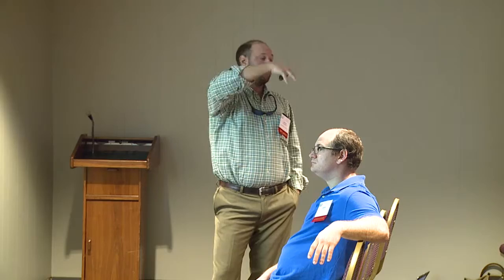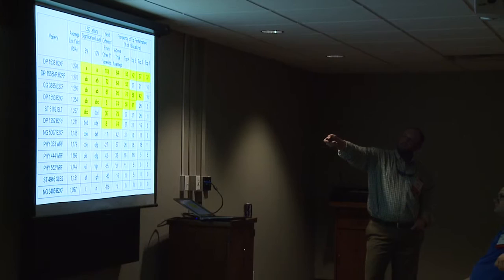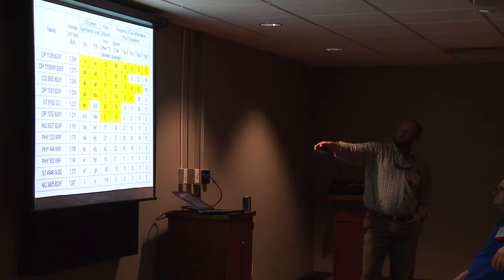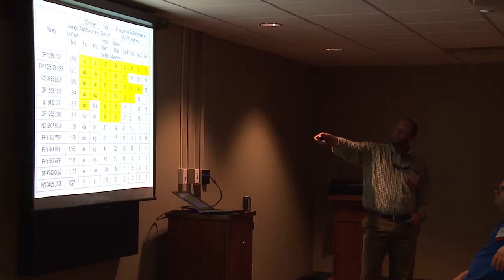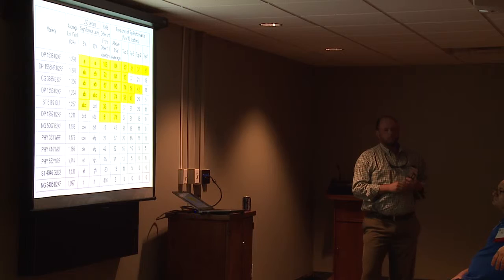Are all these varieties created equal? I don't think so. The difference we see is not necessarily the potential of these varieties but the consistency of these varieties. Some are just more consistent than others, and you think about how we grow cotton in so many different situations, even within a farm — you've got a field that could have one-bale cotton and three-bale cotton. Being consistent is important. You've got these five columns here that are basically percentages that are indicators of consistent performance, and different columns mean different things.